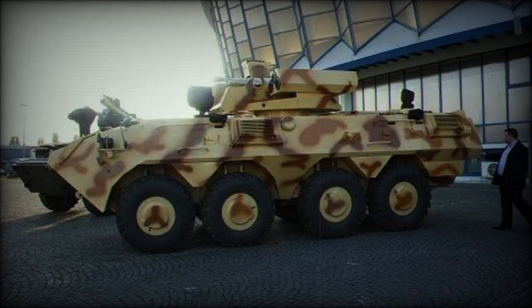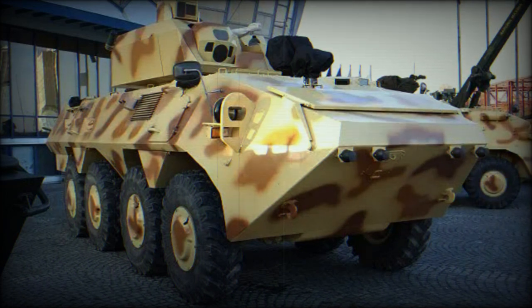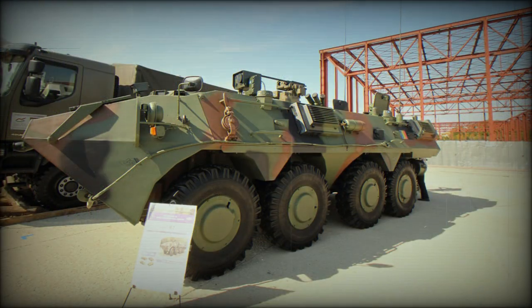This armored personnel carrier accommodates a total of 11 troops, including the crew. Troops enter and leave the vehicle via a rear ramp. In case of emergency, occupants leave the vehicle via roof hatches. There are also firing ports provided for the troops in order to fire their individual weapons.